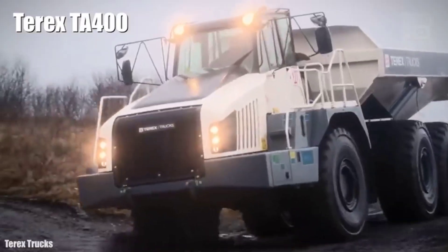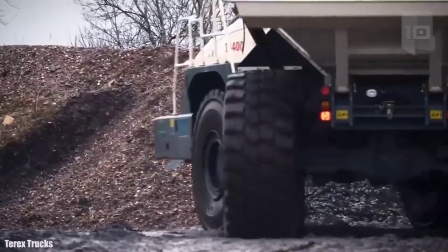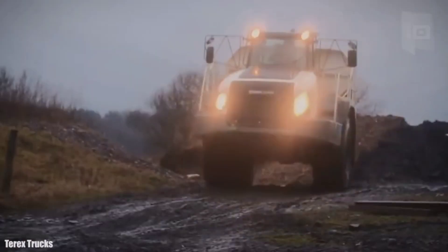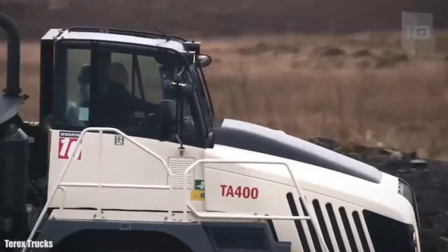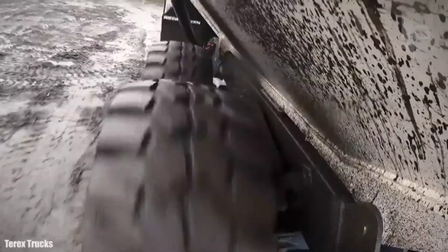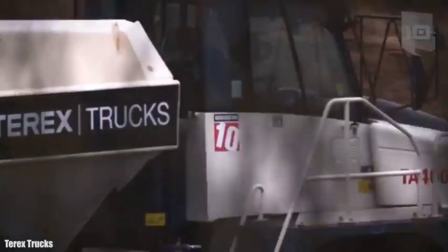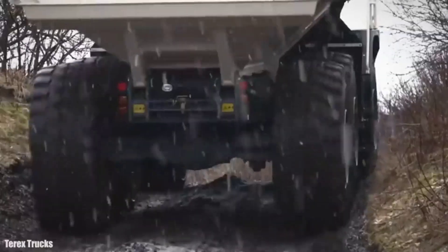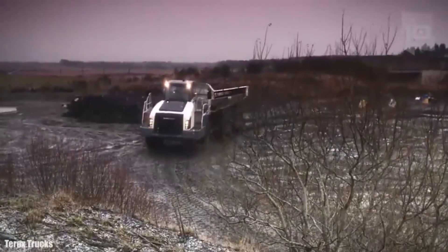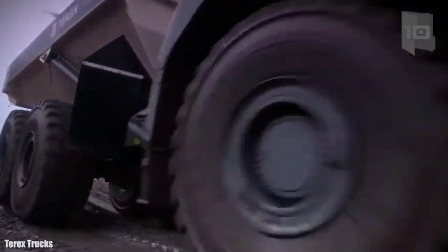Number 5: Terex TA400. It is a high-capacity truck manufactured in Scotland, designed to provide efficient performance in the toughest job sites and used in extreme operations of large-scale construction or mining projects. It measures 36.4 feet (11.1 meters) long by 13 feet (4 meters) high and weighs 31 tons. It can carry a load of 38 tons, 812 cubic feet (23 cubic meters), and has a fuel tank with 130 gallons (490 liters) of capacity. It has an engine with 444 horsepower and can reach a maximum speed of 39 miles (63 km/h).